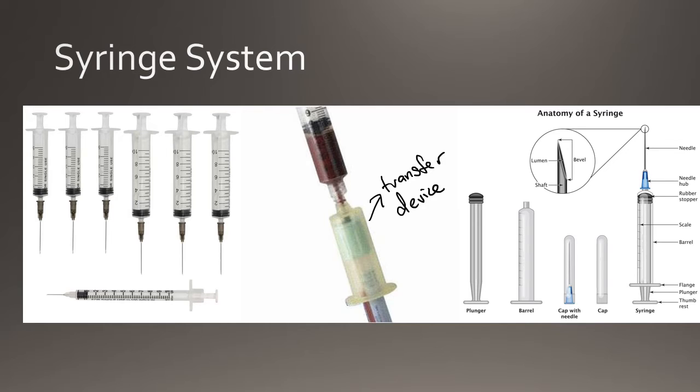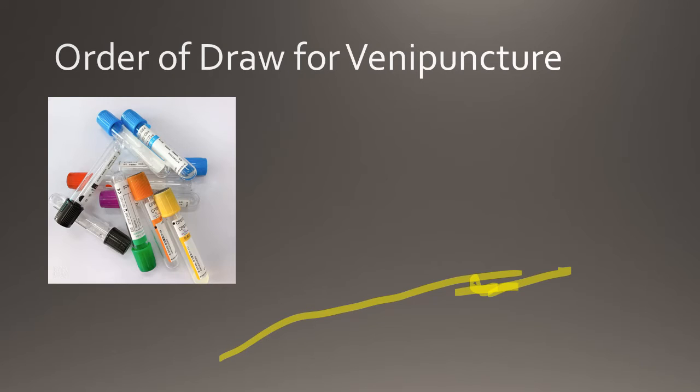Earlier I mentioned the blood collection tubes. These tubes are also referred to as vacutainer tubes. There are several types of vacutainer tubes. The tube type is determined by the additives which they contain. Each tube type has a specified color which allows phlebotomists to easily select the correct tube. Phlebotomists must be able to select the correct tube type for the test requested, as some additives can cause inaccurate test results.